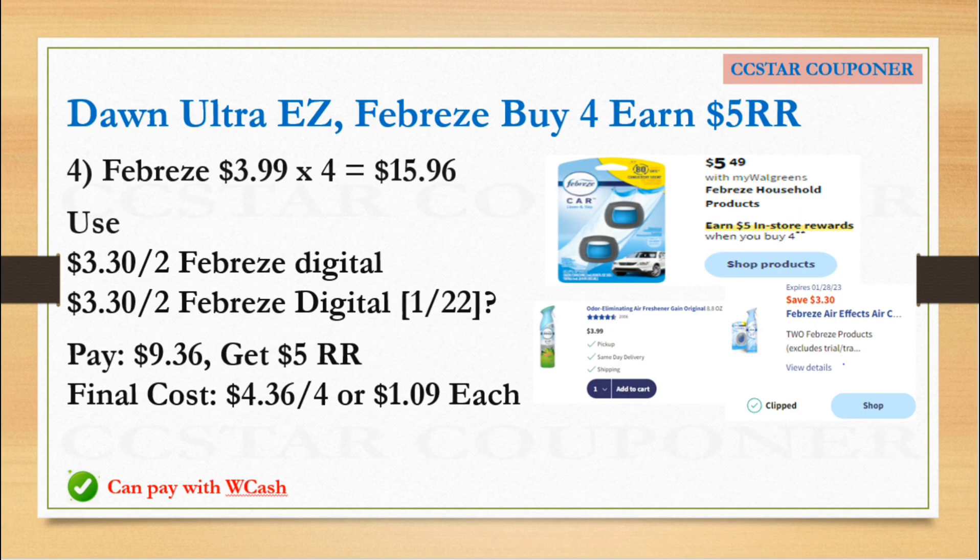Next is for Dawn Ultra Easy or Febreze — buy four get a $5 Register Reward. You can grab four Febreze priced $3.99 each — total for four is $15.96. Use the $3.30 off two digital coupons. Per the ad, we are expecting another $3.30 digital coupon but I'm not sure if that's the one we already got — that's why I have a question mark. If we do receive another $3.30 coupon, after both coupons pay $9.36, get back the $5 Register Reward — final cost for four is $4.36, or $1.09 each.